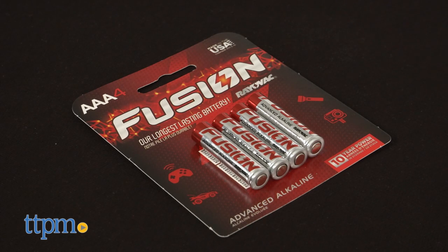The Glow Crazy Doodle Dome requires two AAA batteries that are not included. This is for ages 3 and up and made by Beverly Hills Teddy Bear Company.